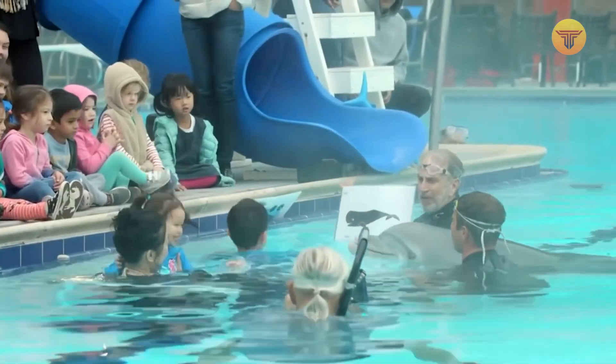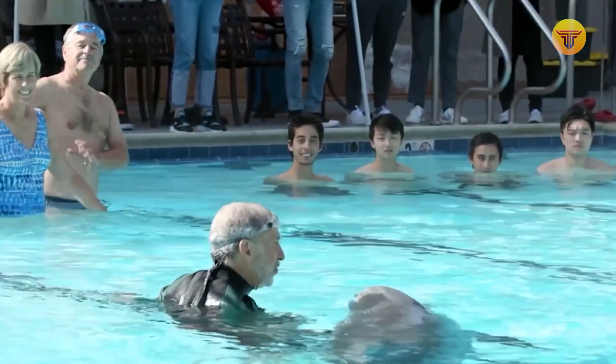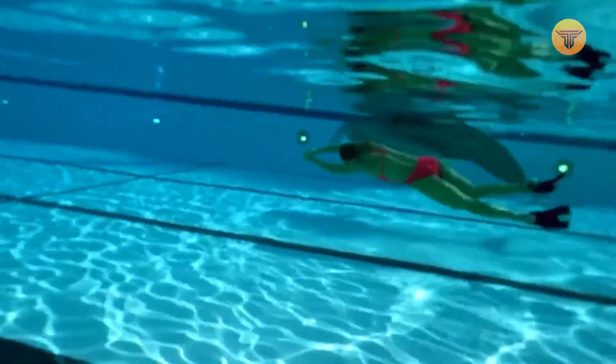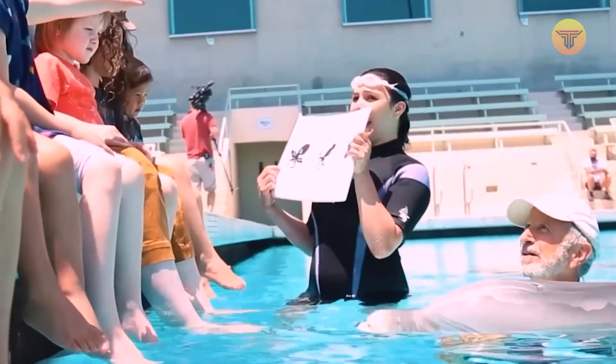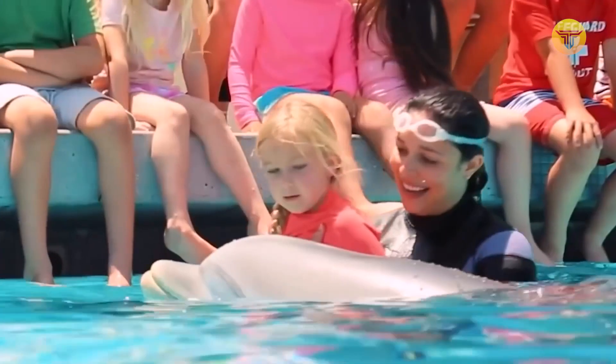Its specialists combined a realistic design, artificial intelligence, and machine learning to create robots indistinguishable from living creatures. The dolphin you see on your screen is one of their projects, but it's not the only one. The company also wants to create a white shark so that everyone can get a closer look at this dangerous predator.